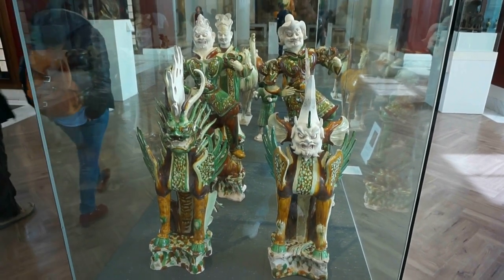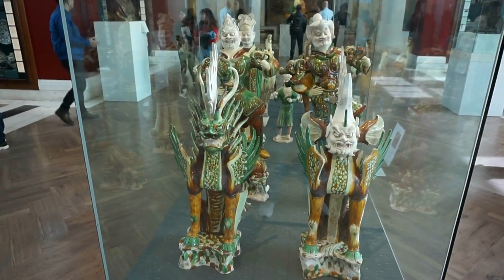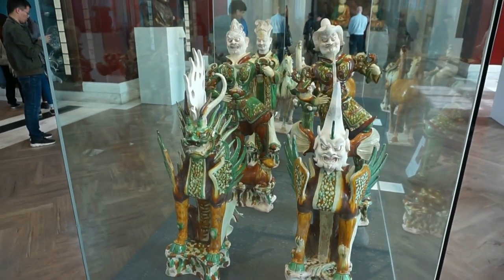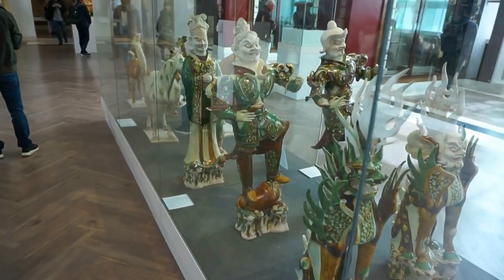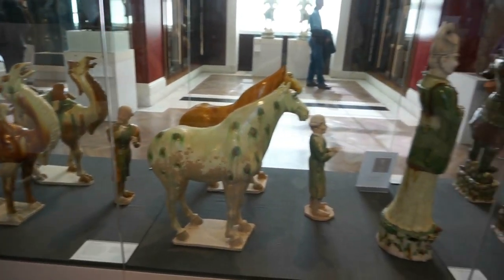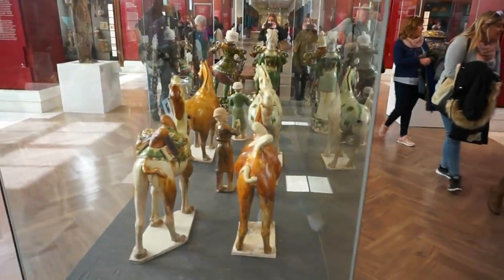Here's without a doubt the most beautiful exhibit in this part of the China exhibit at the British Museum. This is a funeral or tomb procession of a high-ranking official of the Tang dynasty. The higher the ranking of the official, the more statues would appear in the tomb or in the funeral procession. It's very difficult to videotape the statues as they're enclosed in a glass case. Here you can see different individuals, horses, and camels at the end. This is without a doubt one of the most popular exhibits. Let's get a view of the statues from the rear.